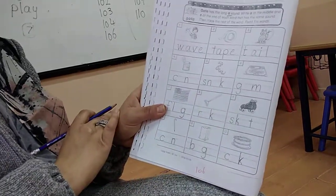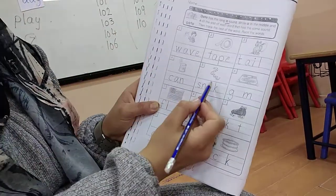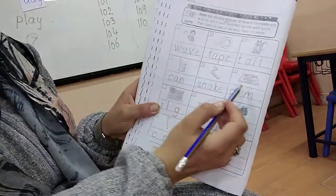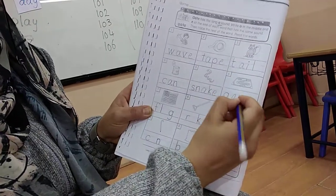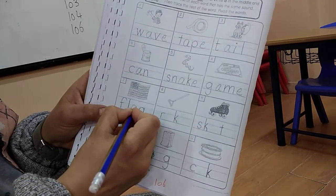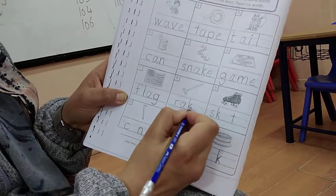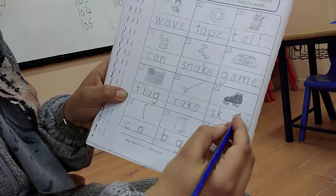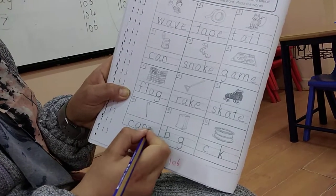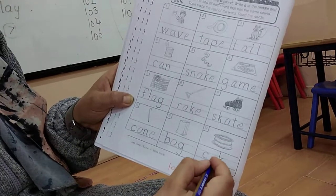What's this? The can - Pepsi can - so it's only A. Can. What's this? Snake - long A, so A here and E here. What's this? Game - A here and E here. What's this? We salute this every day - flag - only A. What is this? I collect the leaves with it - rake - A and E. What's this? Skate - A and E. Very good. What's this? Cane - A and E. What's this? Bag - only A. What's this? Cake - A and E.